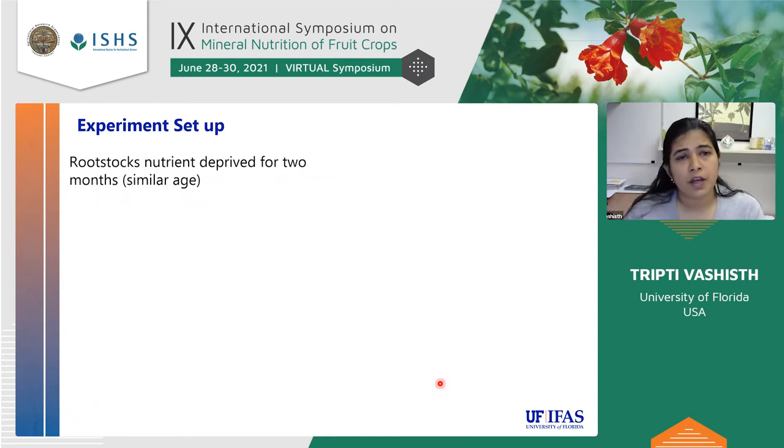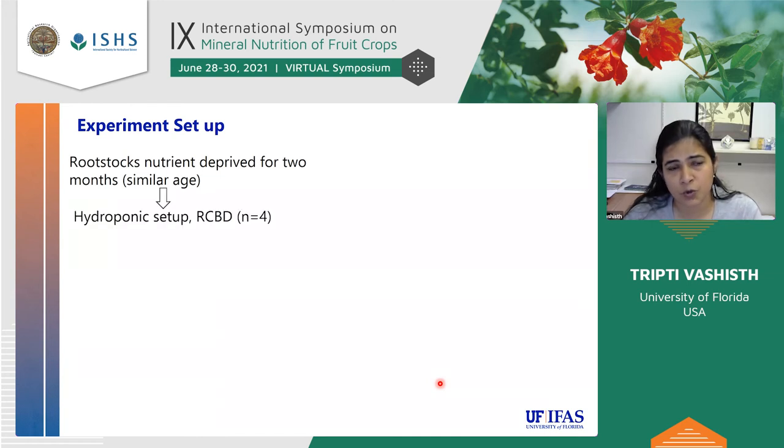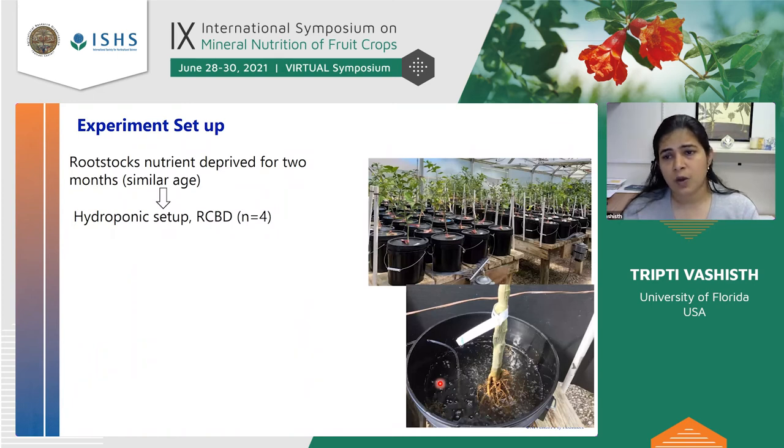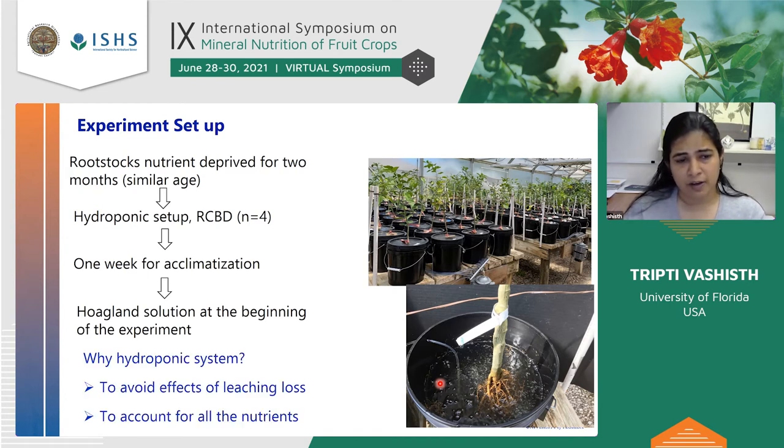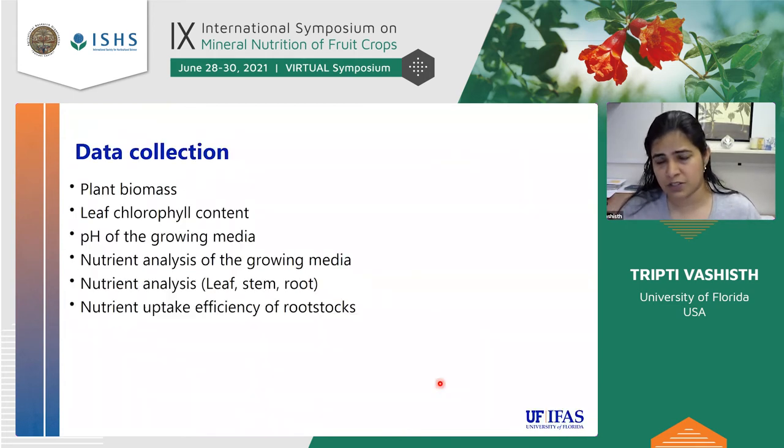For the experimental setup, we used rootstock liners of similar age that were deprived of any nutrients for two months. Then we set up a hydroponic system. The trees were allowed to acclimatize for one week, then we added Hoagland solution as our fertilizer solution at the beginning of the experiment. We used hydroponics for two reasons: we can account for all nutrients — knowing exactly what goes in and what remains — and there is no leaching, giving complete accountability of nutrients and making it a very suitable system for studying nutrient uptake.